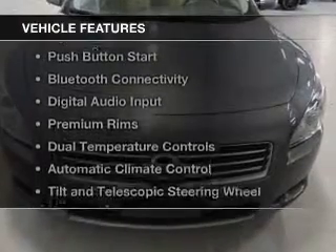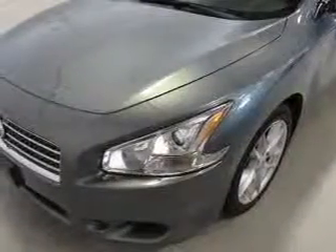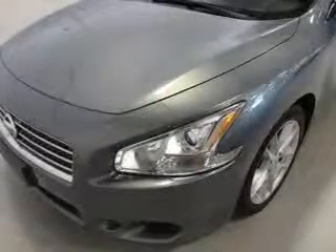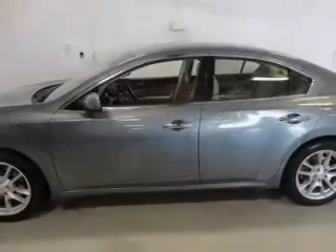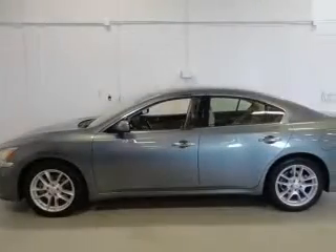The features include a power sunroof, push-button start, Bluetooth connectivity, digital audio input, premium rims, dual temperature controls, automatic climate control, tilt and telescopic steering wheel, an alarm system, and power seats.